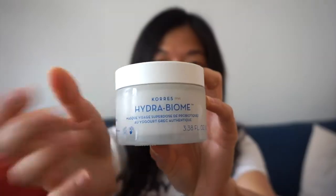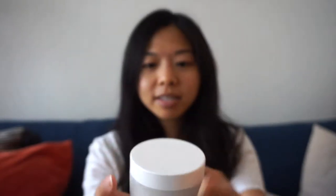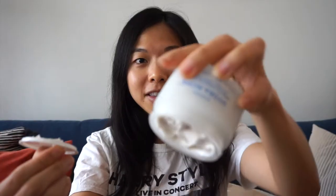They are actually releasing a new mask, which will be out tomorrow, Thursday, September 5th, and it's called the Hydrobiome Probiotic Superdose Face Mask. It is part of their yogurt line. It's in a glass jar — a hefty 3.38 ounces, and very thick. They also sent me a Greek yogurt foaming cream cleanser, which I haven't used yet, though I've definitely seen it around.